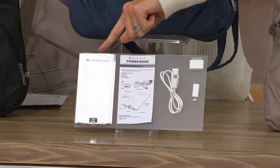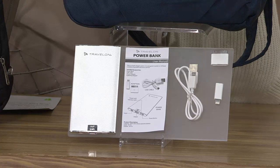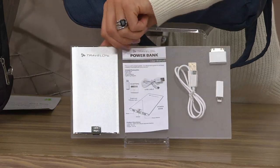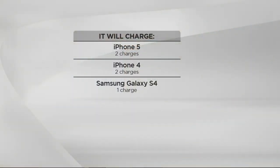This is 5,000 milliamp hours. This comes with your charging cable, so it's going to work for your iPhones, for your Samsungs, for some iPads, things like that. That's a lot of power in a nice — look how slim that one is. There are a lot of battery packs out there, but this one's nice and slim.